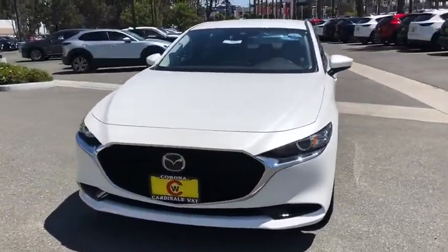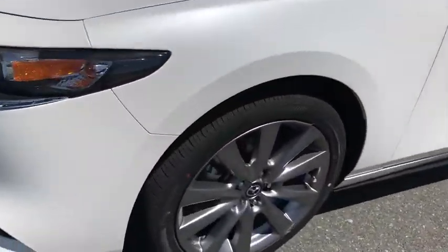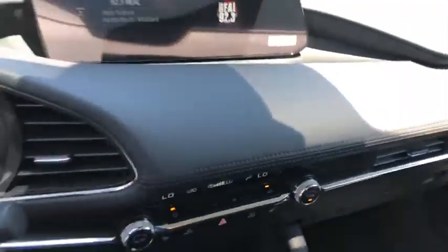Here are some of this vehicle's great options: traction control, dual airbags, leather-wrapped steering wheel, alloy wheels, power steering, four-wheel disc brakes, compass, trip computer, rear window defroster.